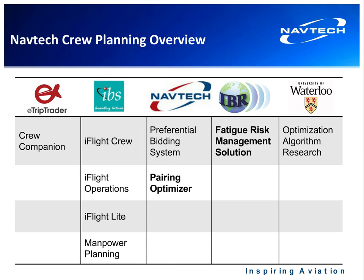IBS offers a crew management suite which includes crew tracking, aircraft tracking, and a manpower planning suite.